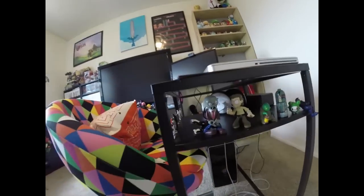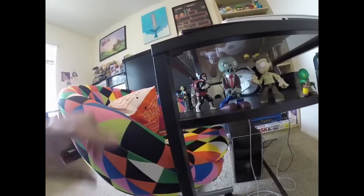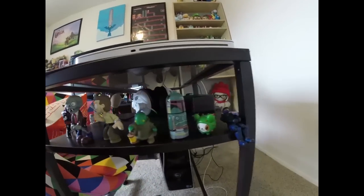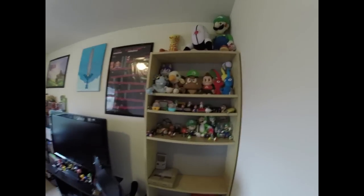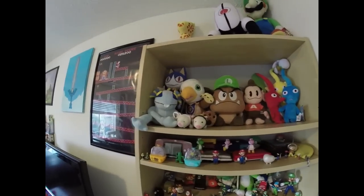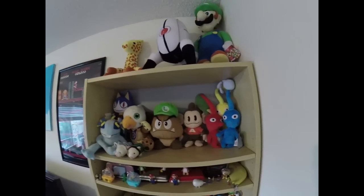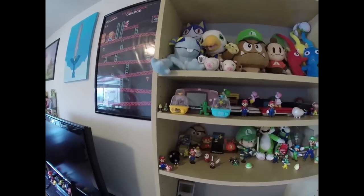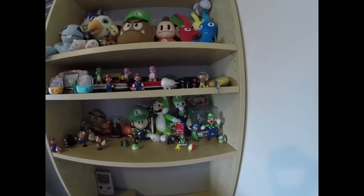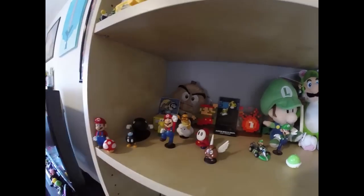I have a lot of stuff, you guys. I'm kind of a hoarder, but I try to be organized. That's from Castlevania. And then we got over here all my Nintendo dolls, my video game dolls. The Goombas! I collect a lot of stuff, I know.